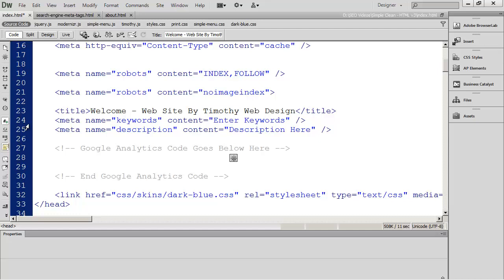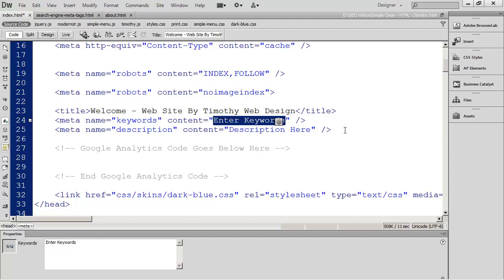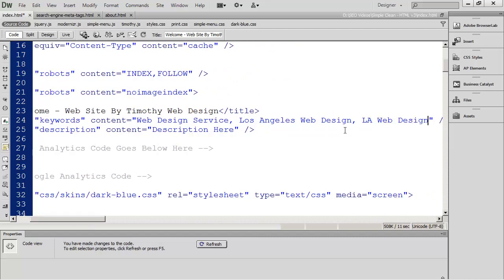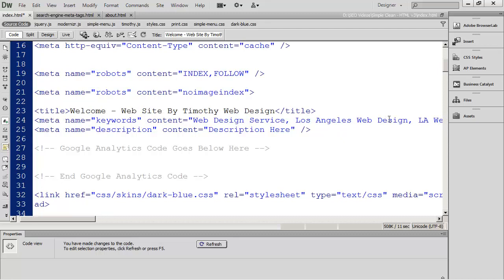The final meta tag you need to place on your page is the keywords meta tag. You go ahead and place your keywords into this tag — for example: 'web design service,' then a comma, 'Los Angeles web design,' then a comma, 'LA web design studio.' You just keep listing your keywords separated by commas.